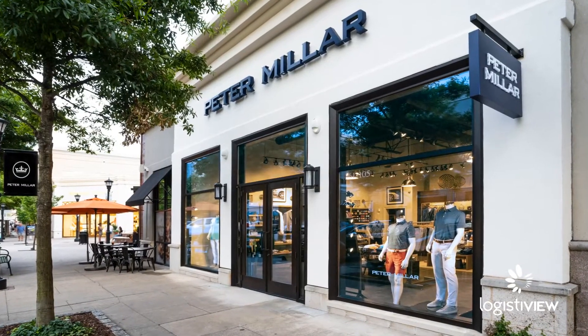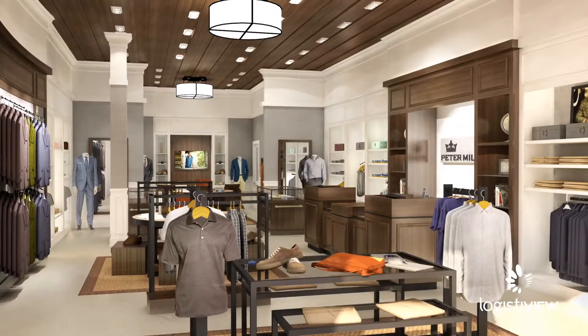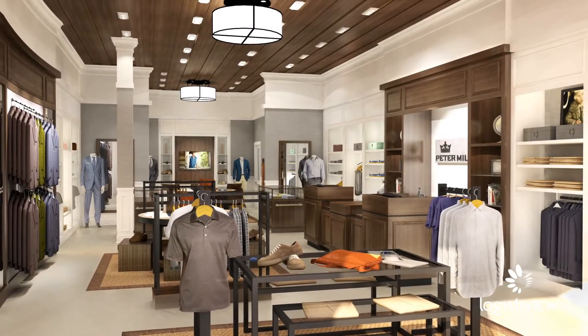Peter Millar is a lifestyle luxury brand for men. We opened this warehouse a little over two years ago. What we've seen is that the overall demand on our business has continued to grow, and that's caused us to have to innovate in different ways.